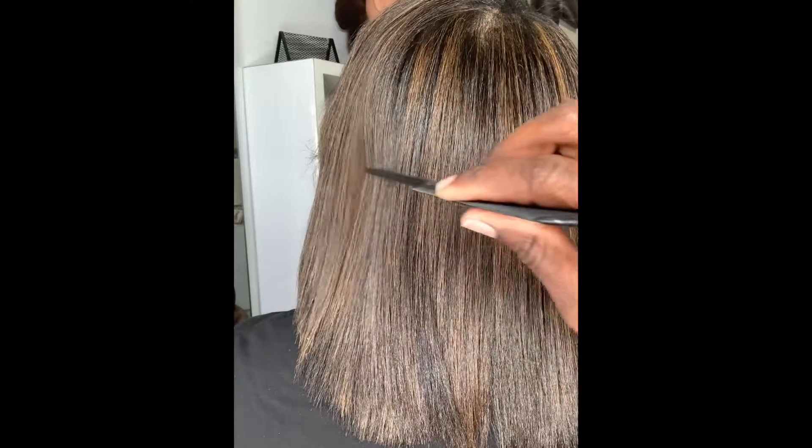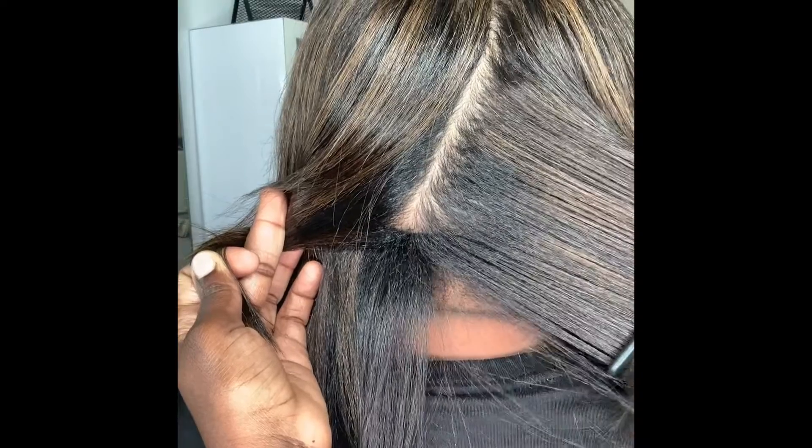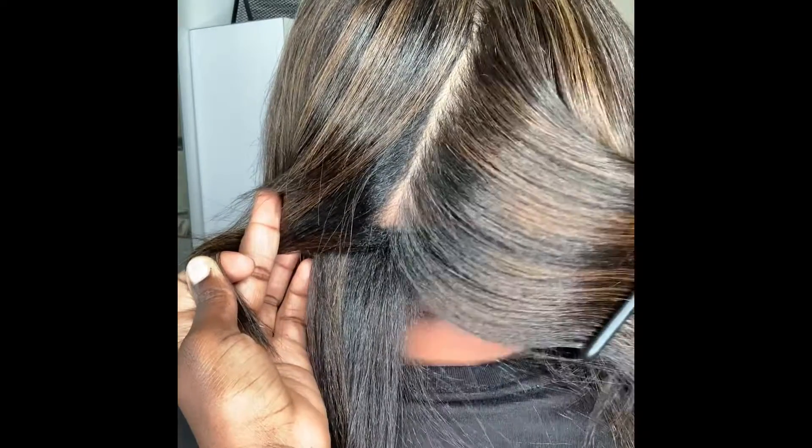Keeping the hair integrity in mind, the hair is healthy, shiny, so much bounce. Look at those highlights — so beautiful.